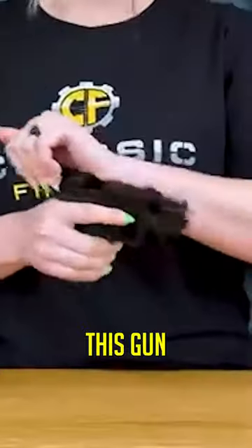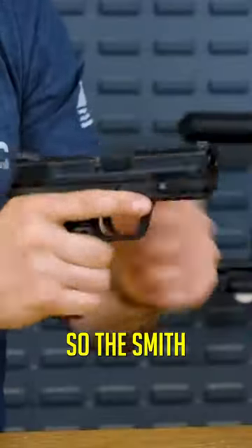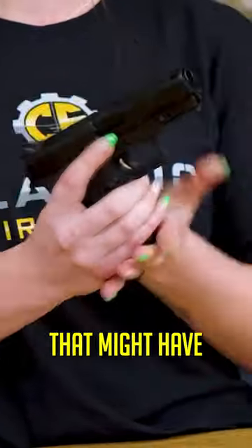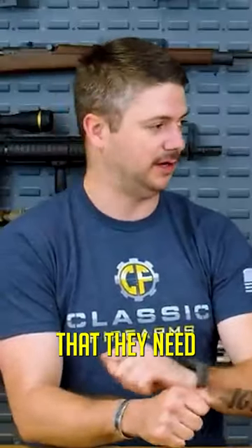The Smith & Wesson EZ. This gun is super popular with the ladies because it is super easy. The Smith & Wesson M&P EZ is actually one that I've recommended to men out there — they might have some sort of handicap that doesn't give them the strength they need to be able to rack the slide.